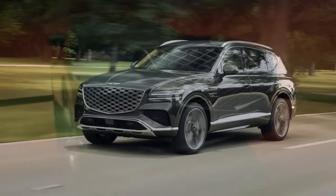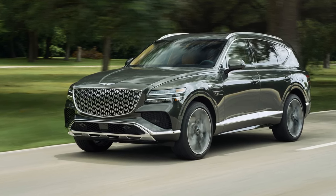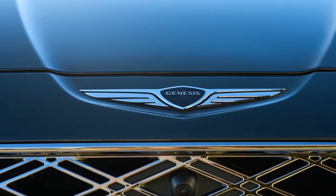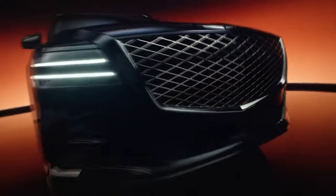The serene cabin and cohesive controls contribute to a relaxing driving experience, perhaps a bit too relaxing. While we appreciate the isolation from external noise and road imperfections, we'd like more steering feedback to better enjoy the SUV's athleticism. Hopefully, the sportier coupe will address this and offer stickier summer tires as an option instead of the standard all-seasons.